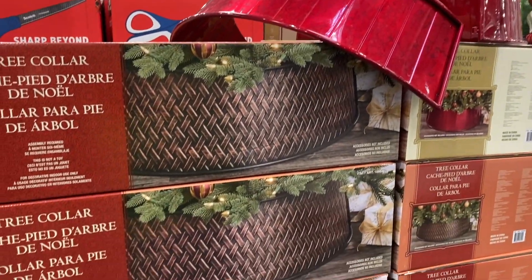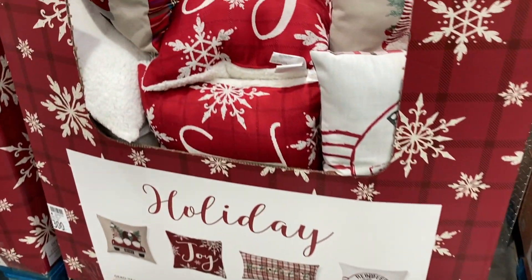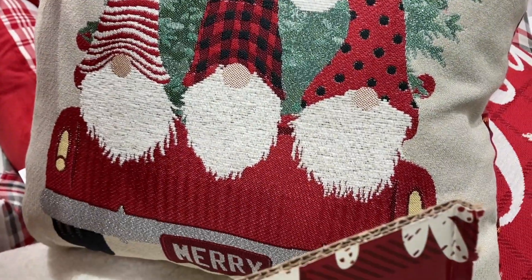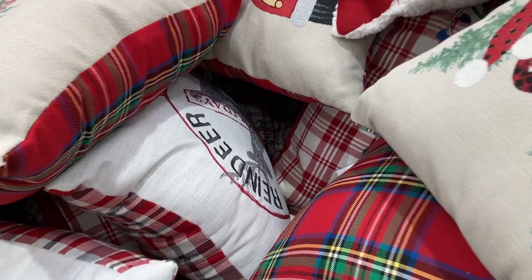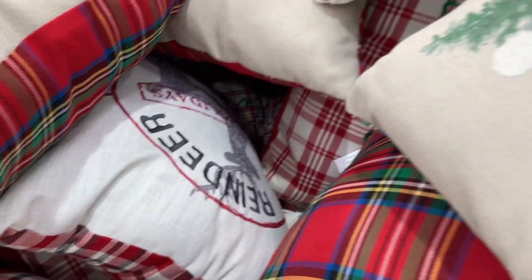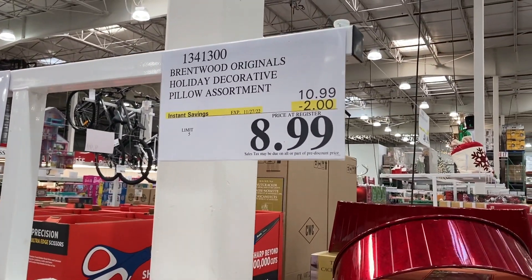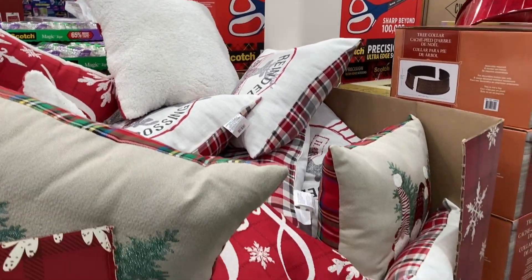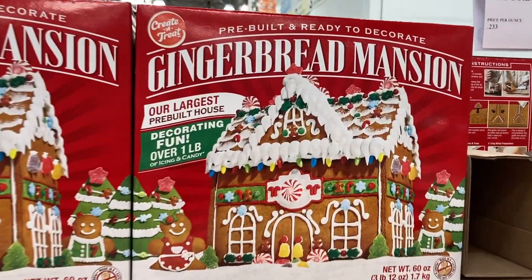Right next to that they have holiday decorative pillows — four different ones: one with three gnomes, one that says 'Joy,' a plaid-looking one, and a reindeer one. These are super cute at $8.99, saving you two dollars, and they have a limit of five. Which one is your favorite?